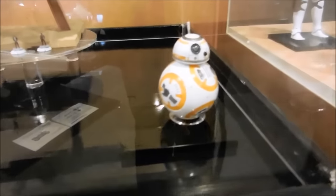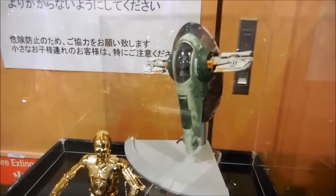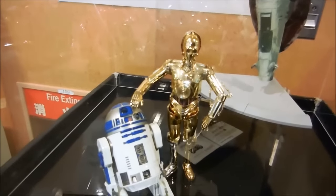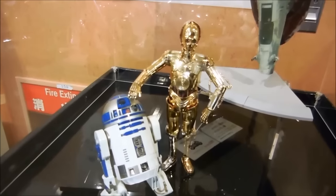And there's BB-8. Very cool Slave-1. And there's R2 with C-3PO. Very cool.